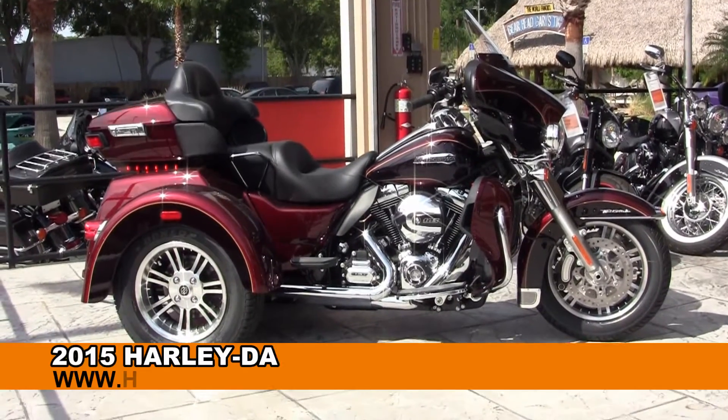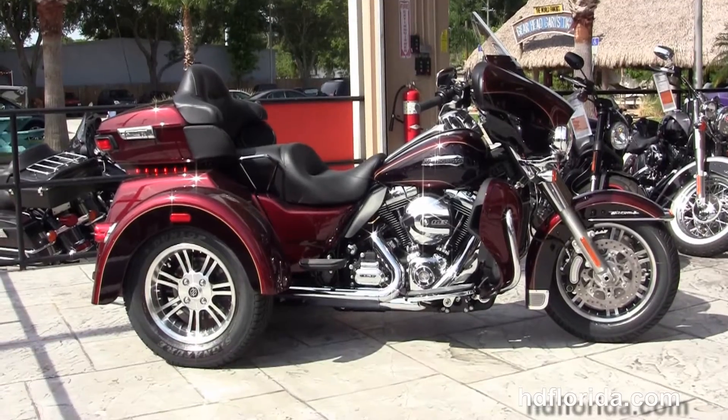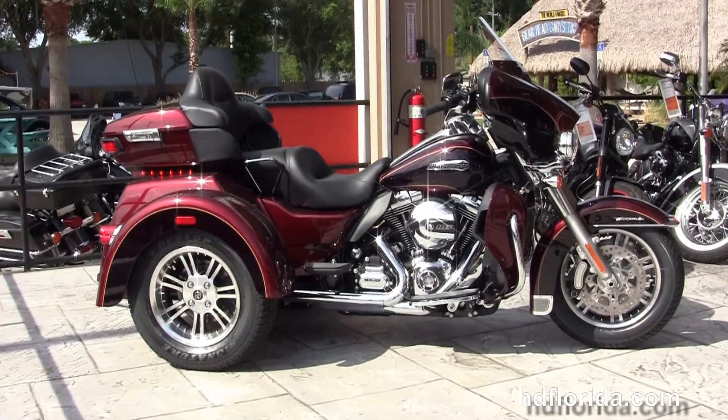Welcome everyone to the world famous Harley-Davidson of Florida. Today I've got for you this top notch brand new 2015 Tri-Glide.